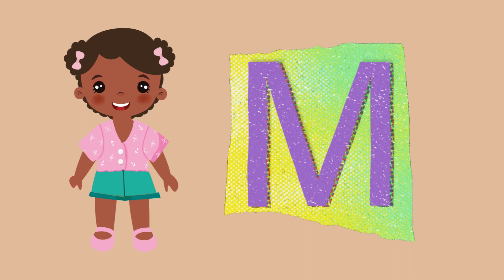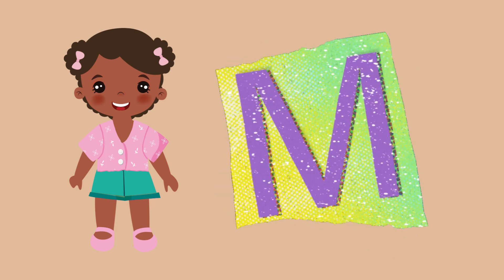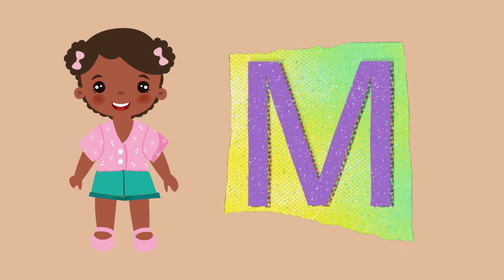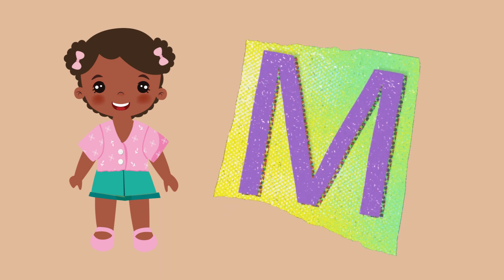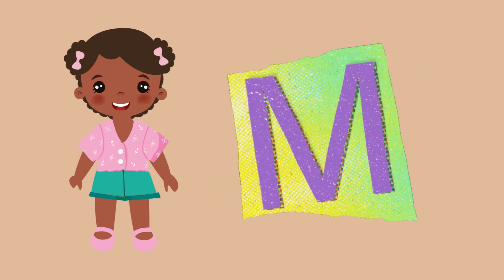The letter M has a shape that looks like two humps with a vertical line in the middle. It is important to remember how to draw the letter M correctly, so that you can recognize it when you see it and write it properly.